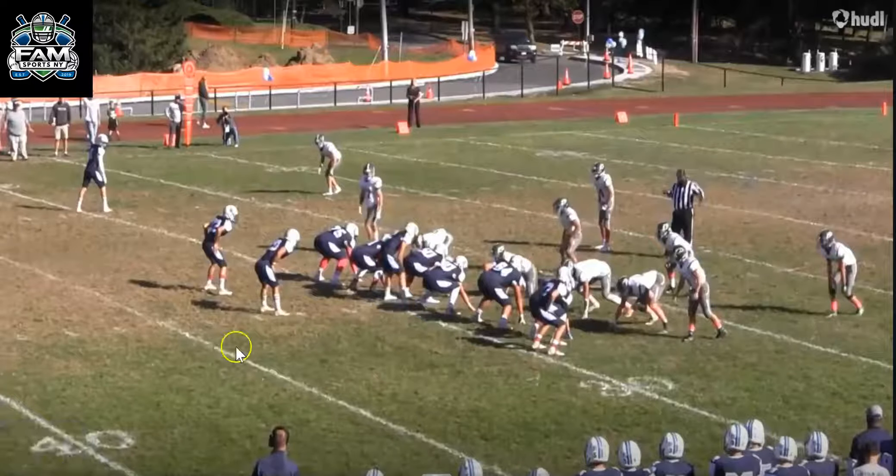For this video, we're going to talk about number 75, Vincent Bravo, offensive tackle and defensive lineman for Westlake High School, located right here on the screen. They just got another kid over 6 foot, 240 pounds — I think he's in that 6'1", 6'2" range.